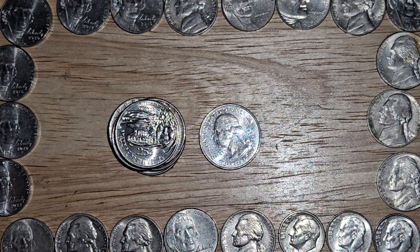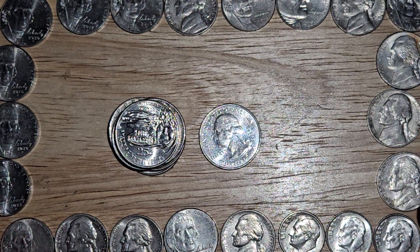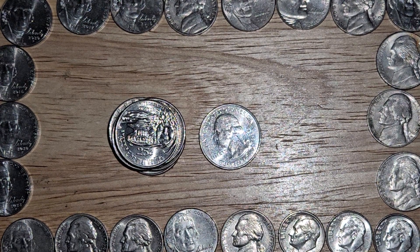I really enjoy beautiful quarters, and it doesn't always have to have silver in it for me to really like it. I like the readily available nature of quarters — you can get them any day. I really hope everybody has a great rest of their day.